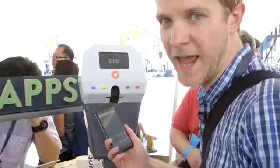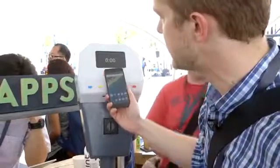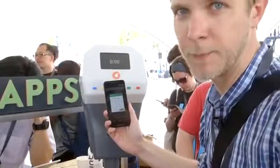Imagine you need an app for a parking meter. You don't want to install it — that's a hassle, and you're never going to use it again. But imagine there's an NFC thing here. You tap the NFC, and it instantly loads the entire app, complete with Android Pay, fully supported. You can just pay for your parking, go on your way, and you don't have an app cluttering up your drawer later.